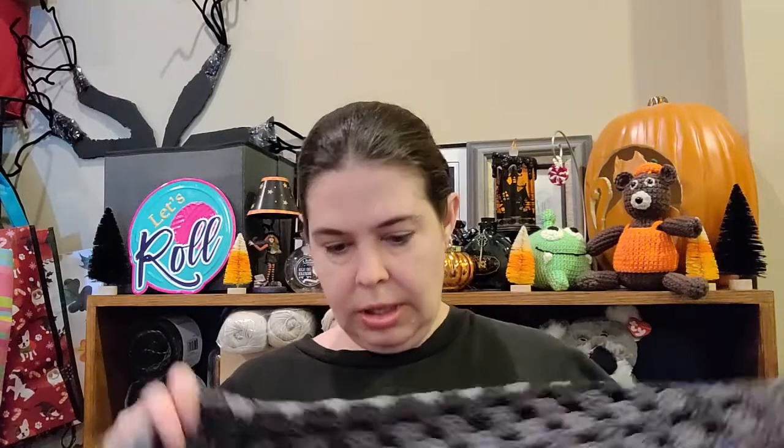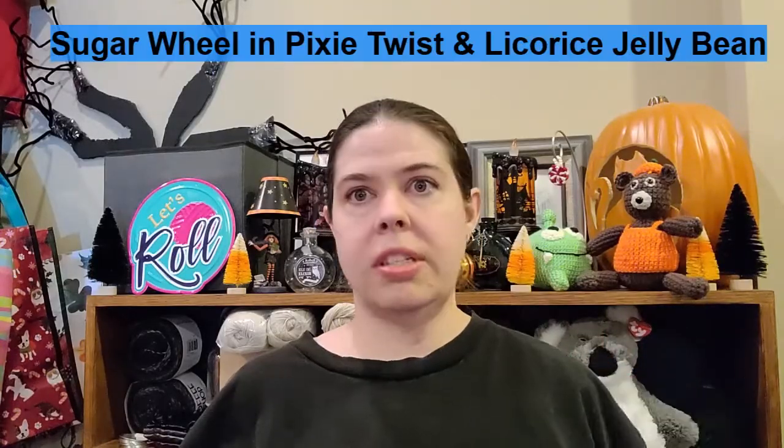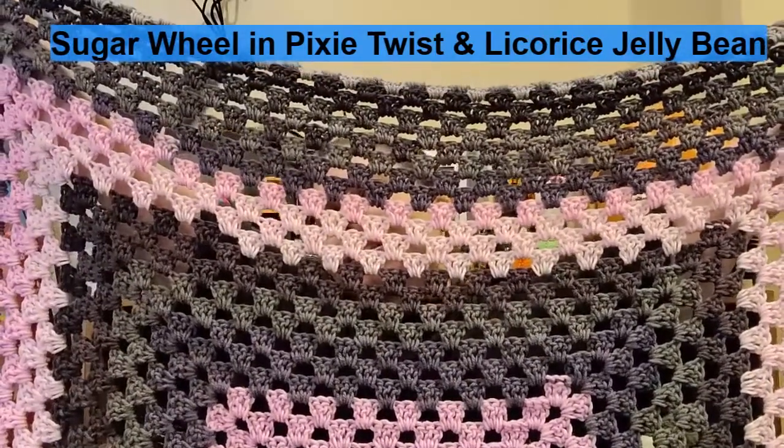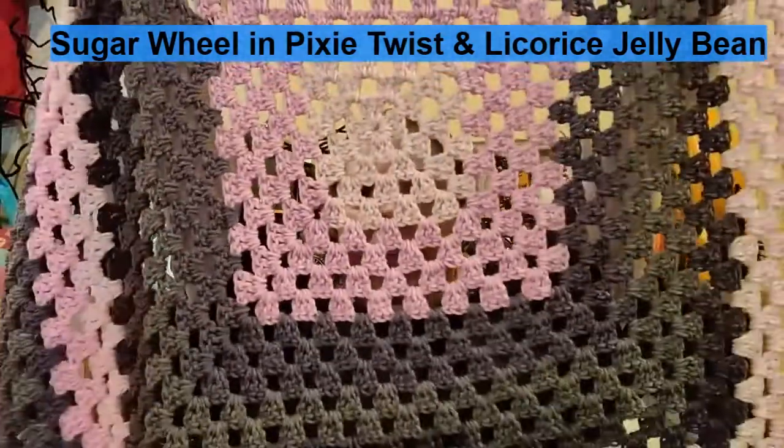The other blanket was made with Hobby Lobby's Sweet Rolls yarn from either their discontinued or dial-out clearance sale. It's grays, blacks, and pinks — it turned out really nice. This is also a kid's blanket.